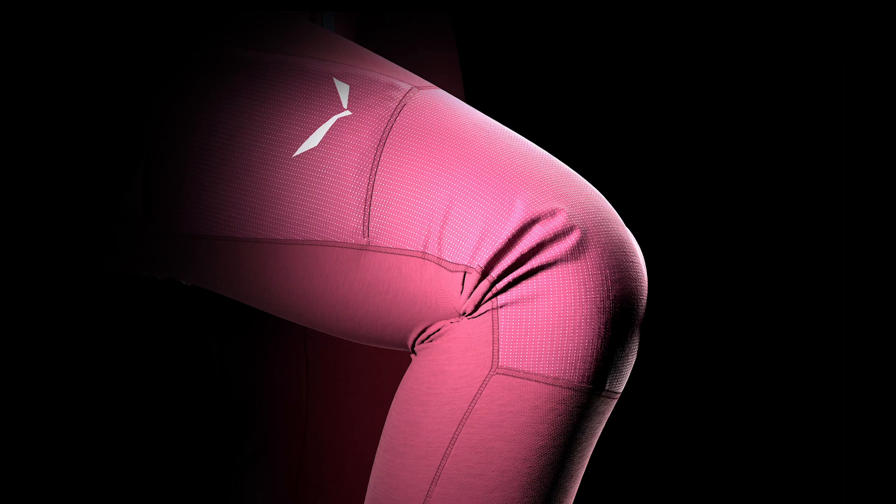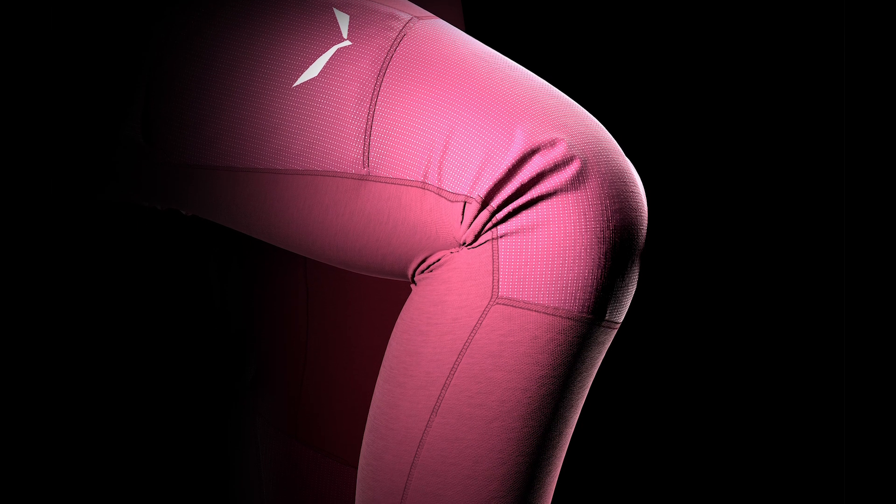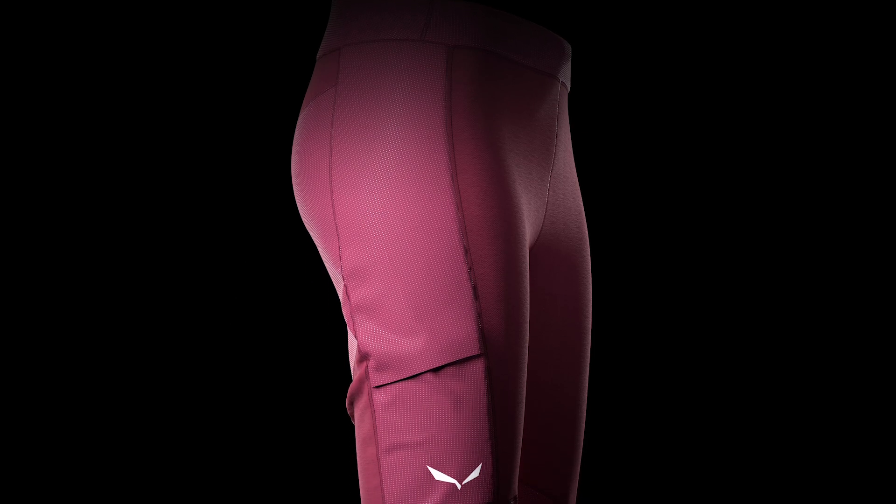but also before and after. The second fabric is a four-way stretch Dura-Stretch that is strategically placed on the knees, on the side and in the back — the areas where you need more durability and a higher level of stretch.